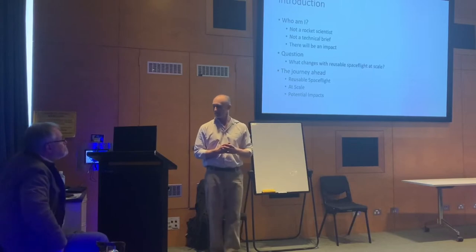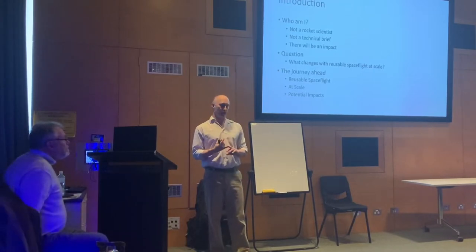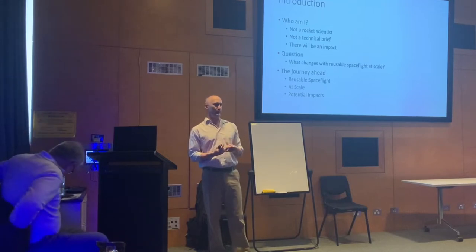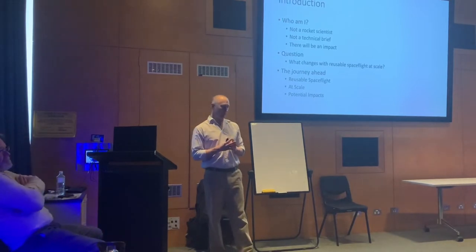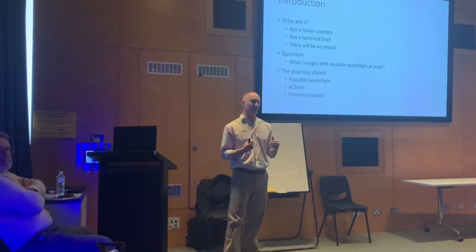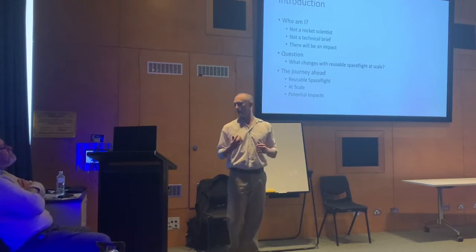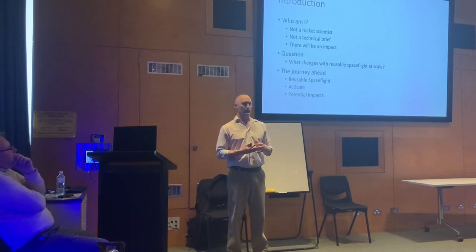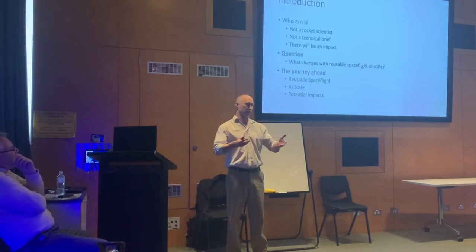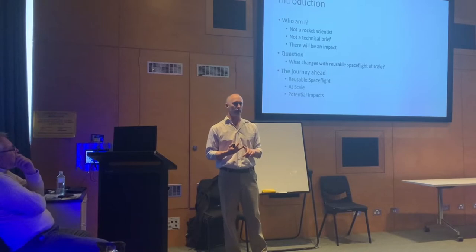Through this presentation we will touch on reusable space flight — where it's come from, where it is today — then look at what we need by scale. There are really two parts to that question: reusability and scale. Finally we'll go into some of the potential impacts. It's the future, so these are potential impacts, and I'll ask for audience participation if you see things that will also be an impact.